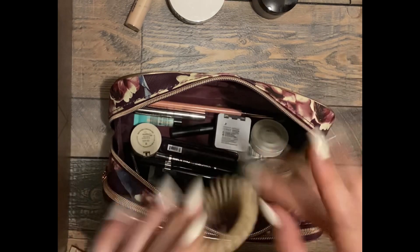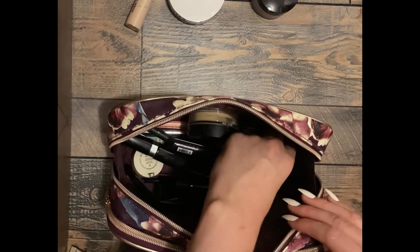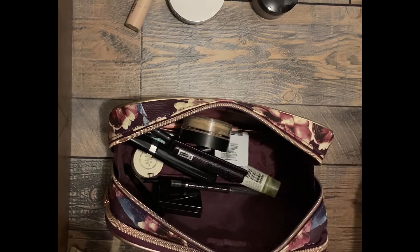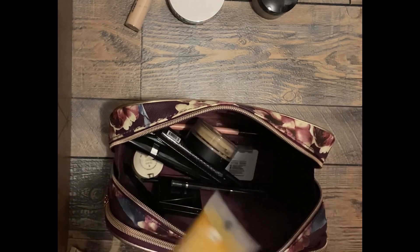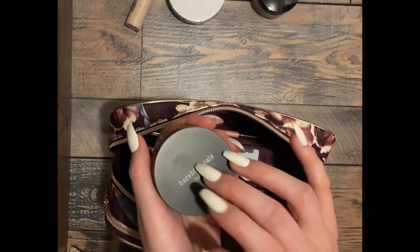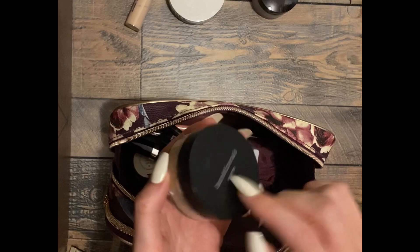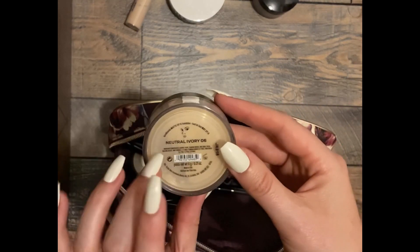Oh look, a hair tie. What else do we have? A highlight. This is for your hair. So this is another thing I'm going to declutter — it's Bare Minerals, a powder foundation, and it's way too dark for me.